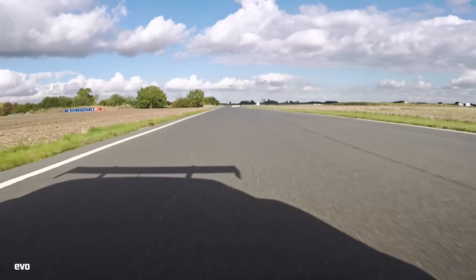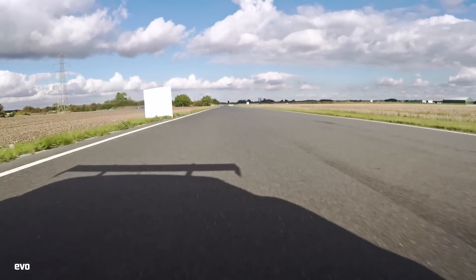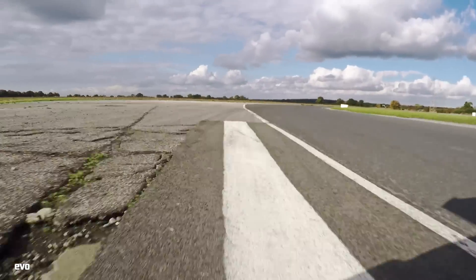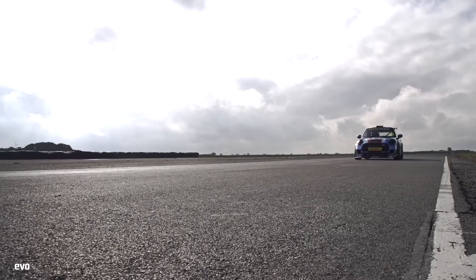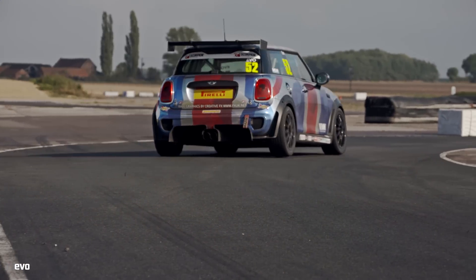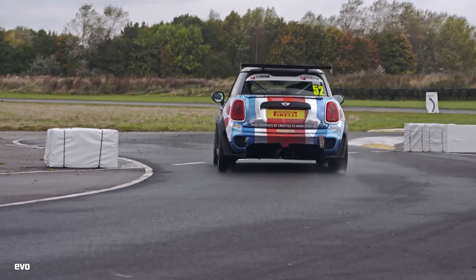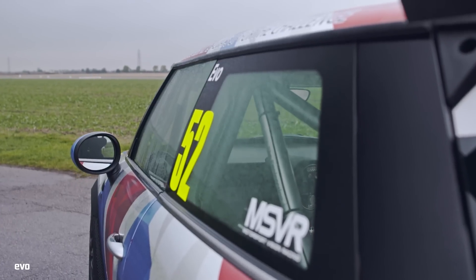Getting the best from it takes a lot of technique, because it is very pointy. The front end is hyper-responsive. The rear end is designed to give you some oversteer to keep the car pinned onto the apex. And it's got a lot of power, so traction is an issue that you always have to think about.